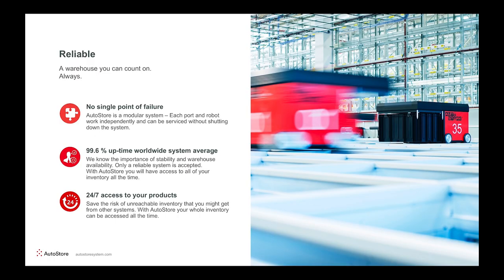We are very proud of the reliability of the system — it is a system you can trust. We have no single point of failure. Even if a robot has an issue, you can take it off without stopping operations. From all of our systems worldwide, the average uptime is 99.6%. At the same time, you get access to 100% of your inventory — it doesn't matter where you're standing or what workstation you're at. If you compare this to a normal mini-load system with five lanes, and one lane breaks down, 20% of your inventory is gone until it's fixed. This would not happen with AutoStore.